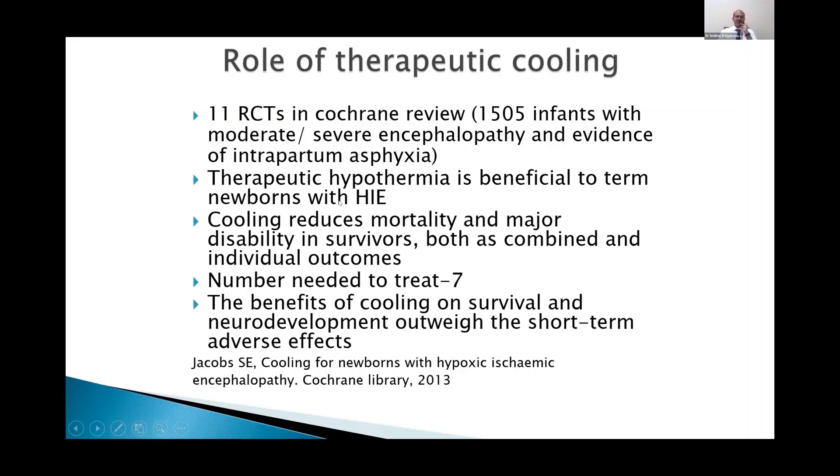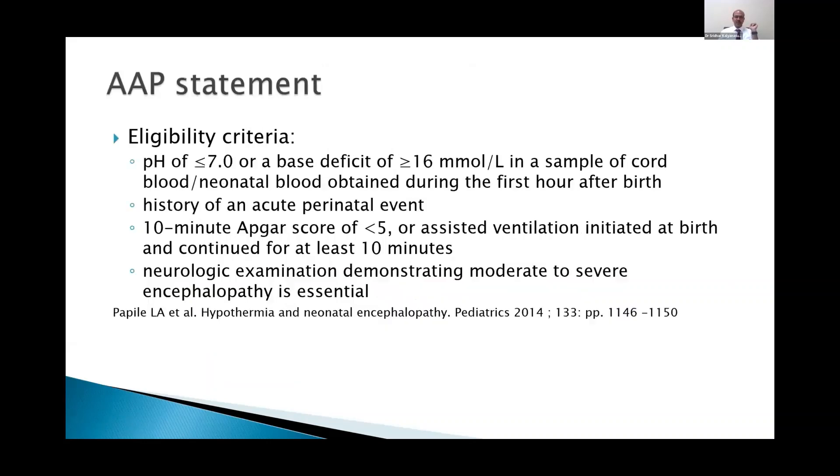Therapeutic hypothermia is beneficial to term newborns with HIE and it reduces both mortality and major disability, with a number needed to treat of seven babies to gain one baby with improvement. The benefits outweigh the short-term adverse effects of cooling. The AAP statement as well as many other bodies like the CPS bring out statements which correlate mostly with these criteria, with subtle variations possible according to your unit's setting.